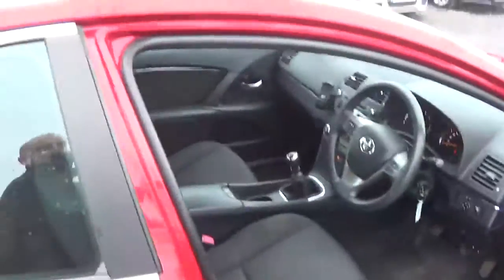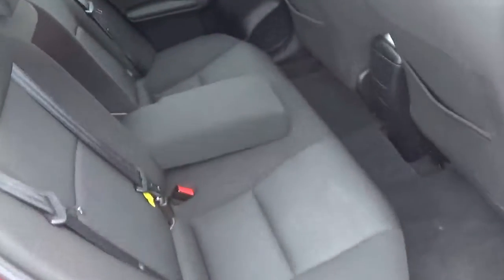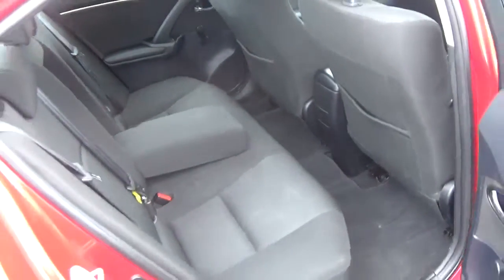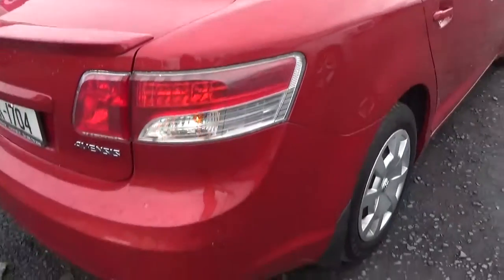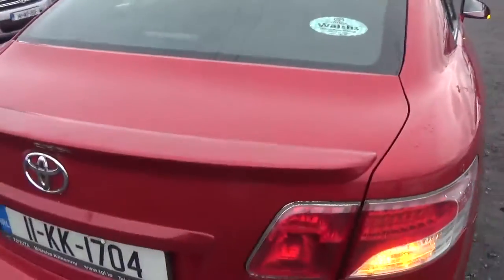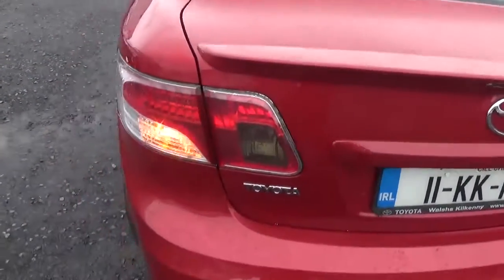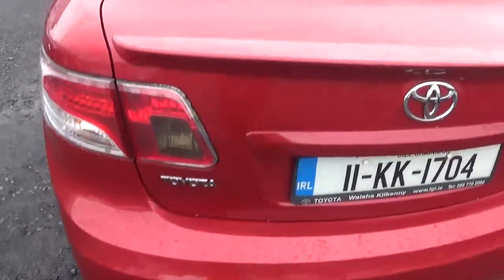Look around the back here – plenty of room in this car too. The car is well looked after; a lady owner had it. There's a little scuff on the mat back bumper there, not too bad. There's a rear spoiler, and just a tiny mark there.